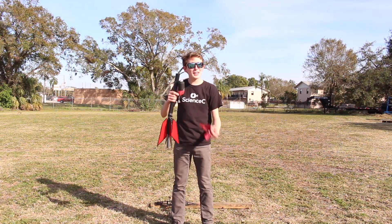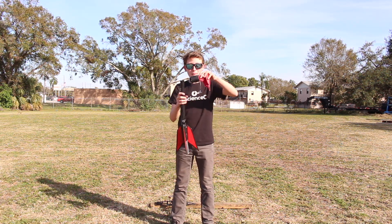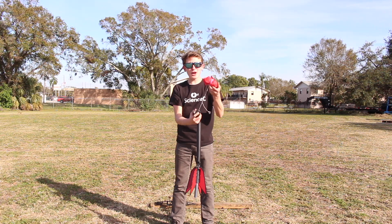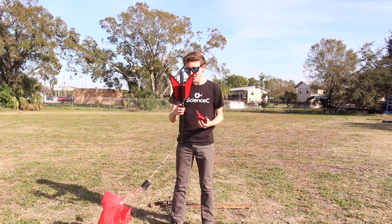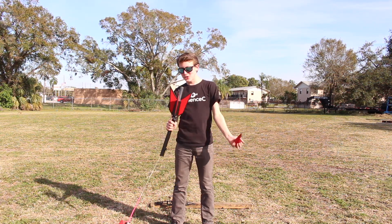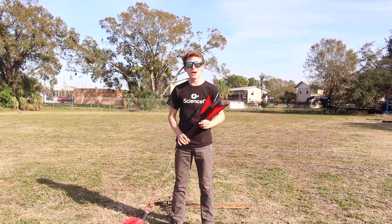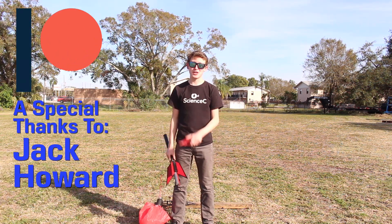So that's an example of science right there where things don't exactly work how you planned. It went up straight, but because it didn't have enough black powder, the parachute charge didn't quite come out — but I think we still learned quite a bit. Thank you so much for watching. If you enjoyed watching this video as much as I enjoyed creating it, then please leave a like or subscribe. And thank you so, so much to all my patrons — I really appreciate all you guys.